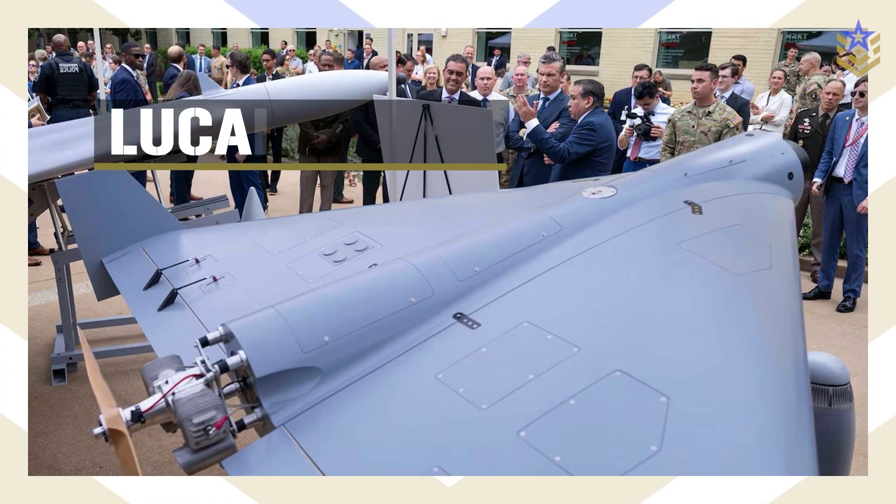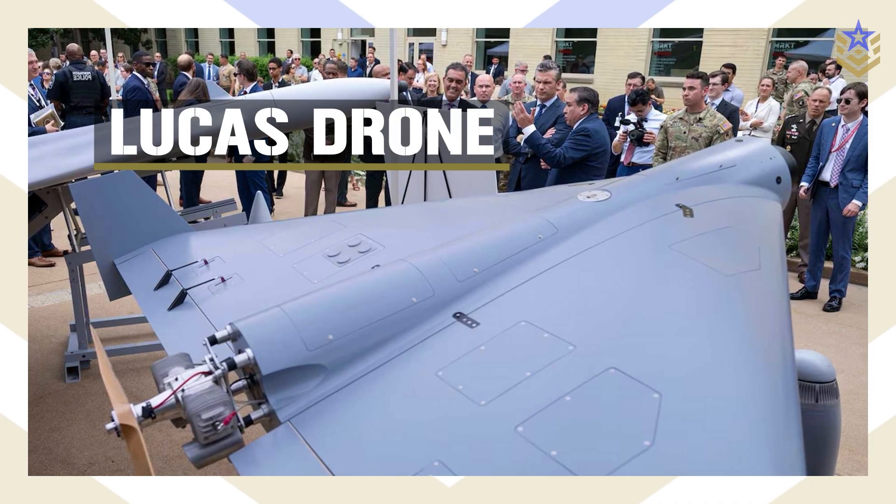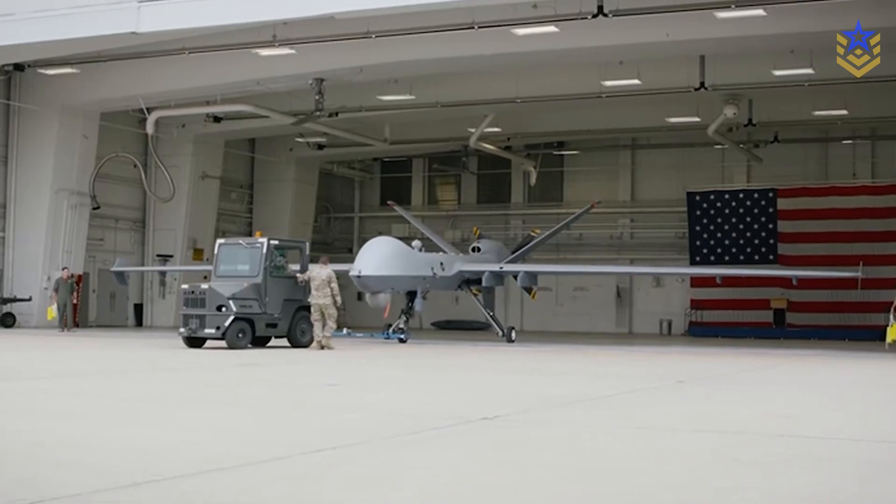In today's video, we're diving into what LUKAS is, how it compares to the Shahed-136, and why it might shape the future of U.S. drone warfare.